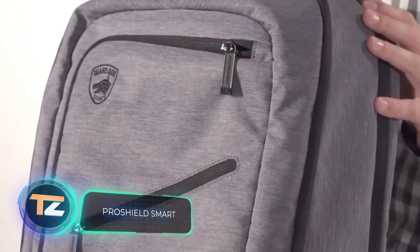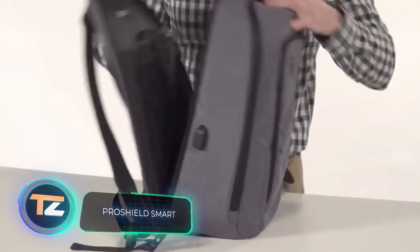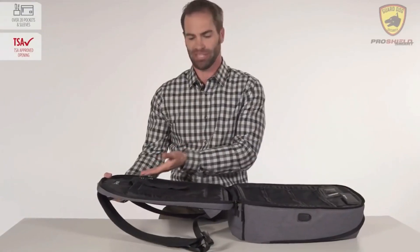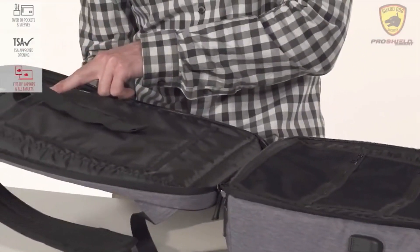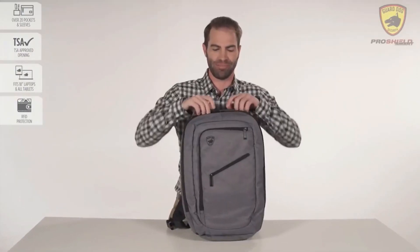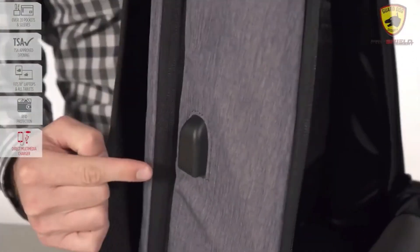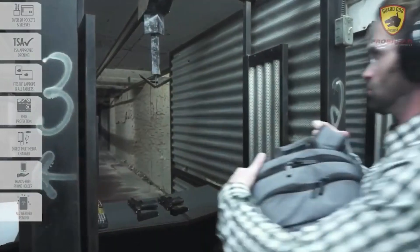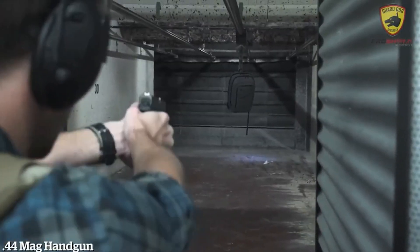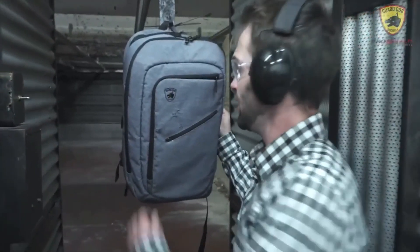Pro Shield Smart — the manufacturers of this backpack are sure that you may not be able to live without it, literally. In a critical situation it can serve as a ballistic shield, protecting your health and maybe even saving your life. Pro Shield Smart is a development of the American company Guard Dog Security. It's Level 3A tested, which means it can withstand multiple hits from a .44 Magnum and .357 SIG pistols.